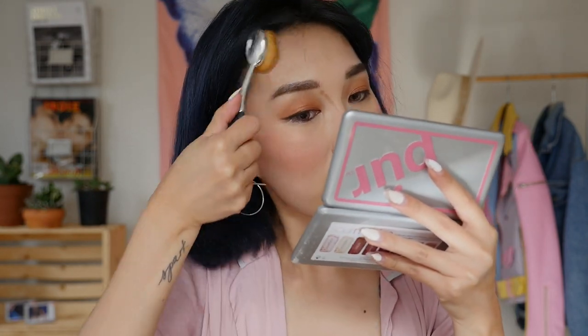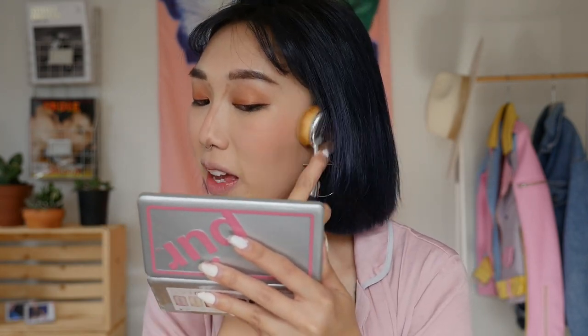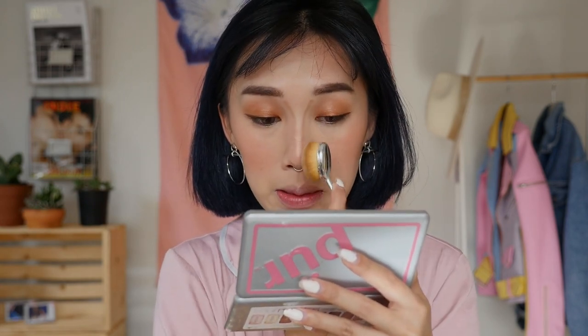Next, we're going to contour my nose — this is the Milani Contour Highlight Stick. I'm just going to draw the lines on and then take a brush to blend. As well as my forehead. What this will do is give the appearance of a smaller, more shapely face.